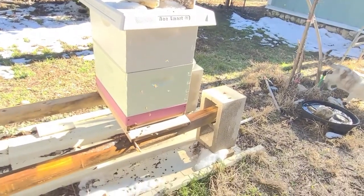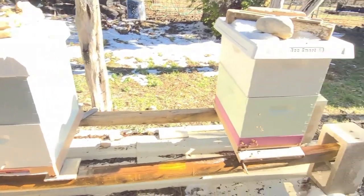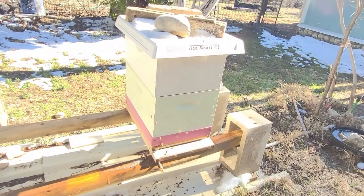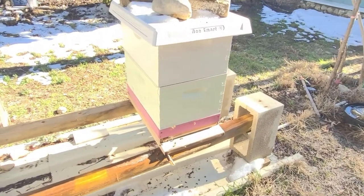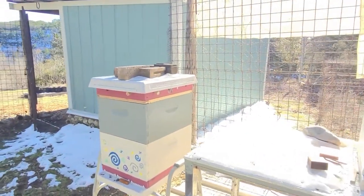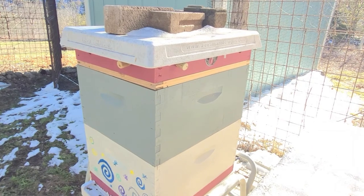By the grace of God, all of our hives have survived the Texas deep freeze. Let's go back to Friday afternoon — the beginning of the thaw — and I will walk you through, step by step, what we did to prepare our hives to make it through the super cold weather. We'll begin over here with the hives that have attics. The Klaus dome hives don't need an attic, but we put these shims on the tops of all of our hives that don't have the dome inside.